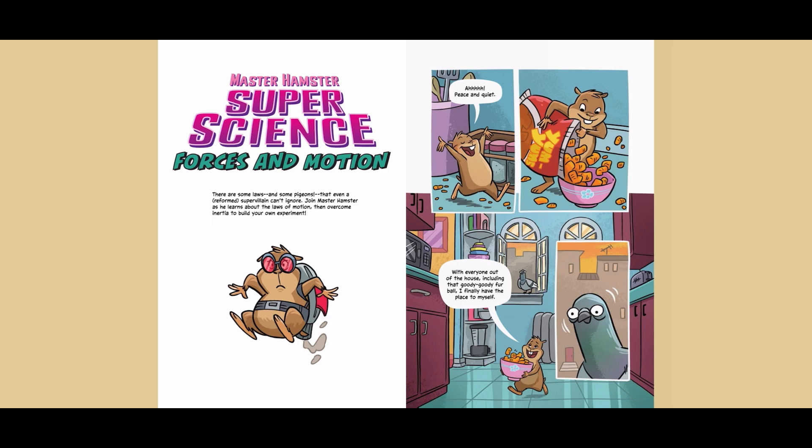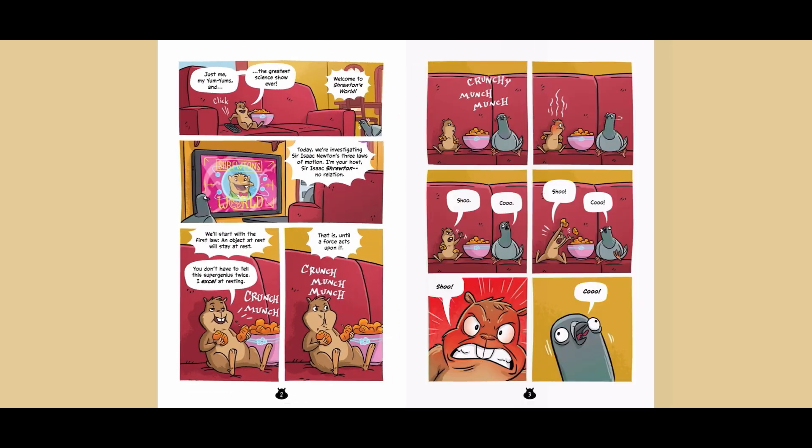Peace and quiet. With everyone out of the house, including that goody-goody furball, I finally have the place to myself. Just me, my yum-yums, and... the greatest science show ever! Welcome to Shruton's World. Today, we're investigating Sir Isaac Newton's Three Laws of Motion. I'm your host, Sir Isaac Shruton. No relation.